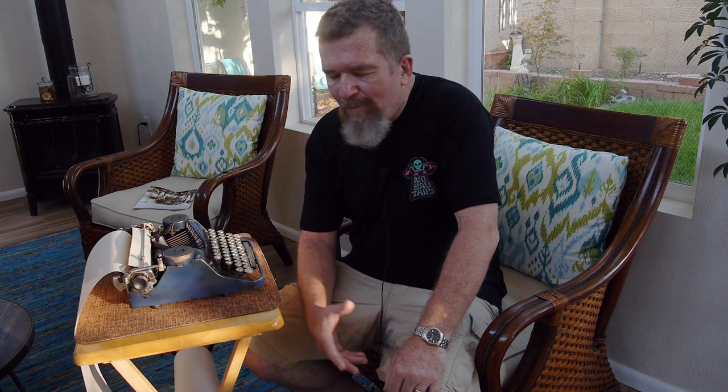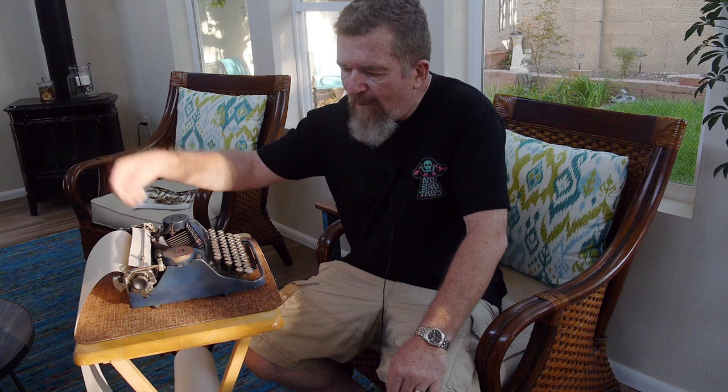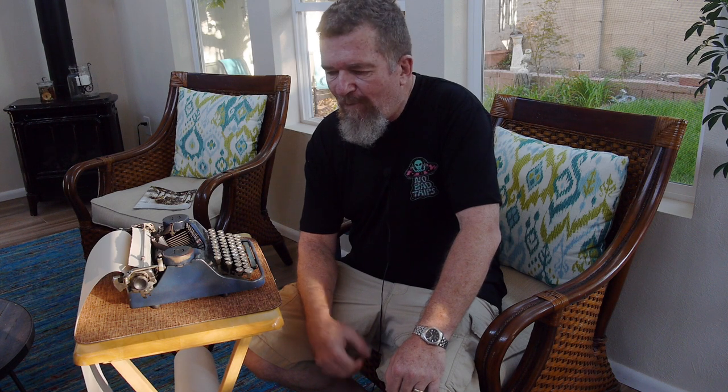I had gotten interested in typewriters at the time and thought how cool it would be to have an endless supply of paper so you didn't have to keep changing pages. That's when I first started thinking about finding a source of paper like that to type on — so I started looking around for rolls of paper.